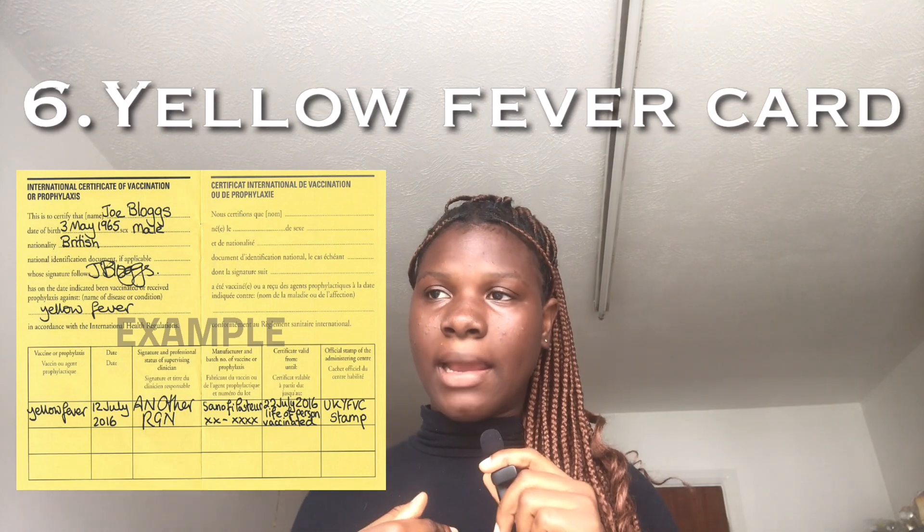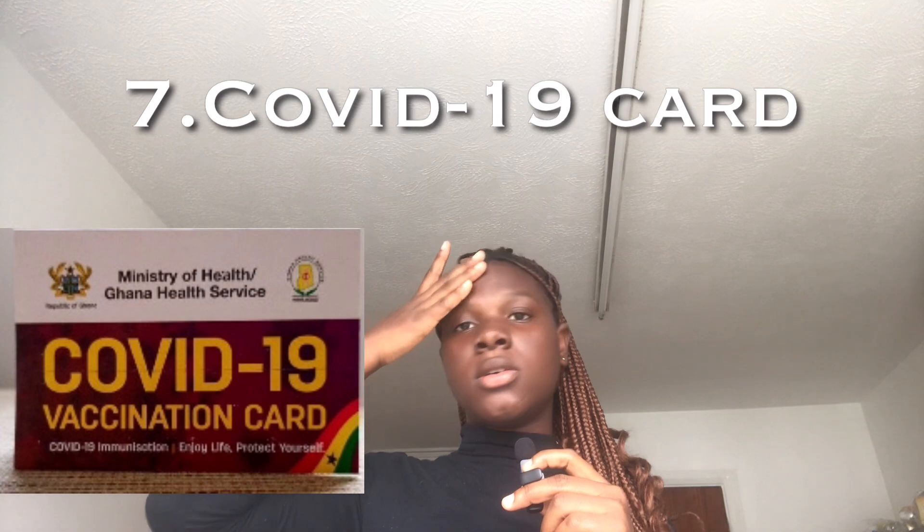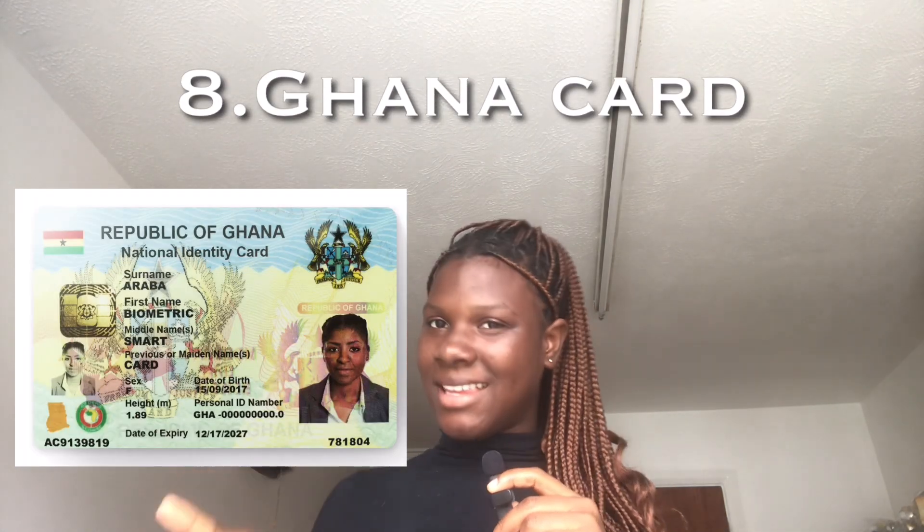When coming, bring your yellow fever card — they didn't ask for mine but come along with it just in case. Also bring your COVID-19 vaccination card; you might need it. Bring your Ghana card as well. And when you get here, you will have to go for your BRP — your Biometric Residence Permit. If you are here legally, you have to get it, because it gives you the permit to stay, work, and do whatever you want to do in the UK.